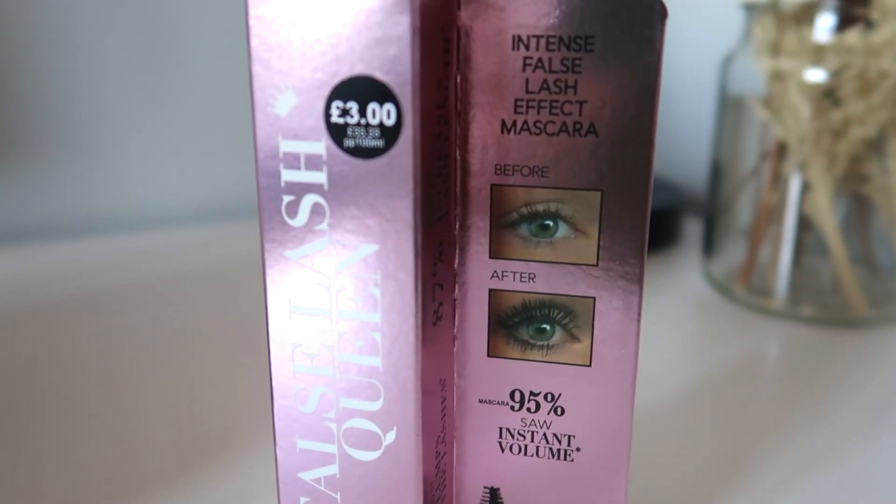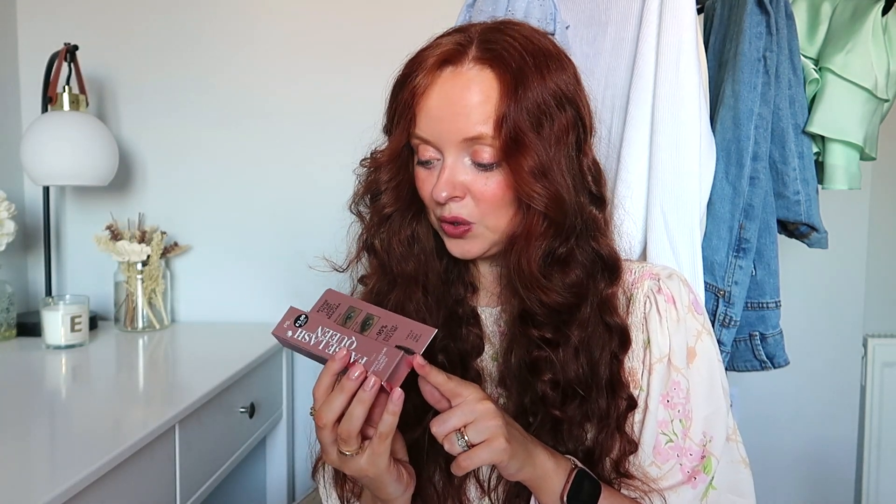The final item in this haul is something I haven't tried before — this False Lash Queen intense false lash effect mascara. It has a before and after on the packaging which looks really good, though that's probably just a marketing ploy. I have a feeling it might be a rip-off of something that's been going around on TikTok. It says 87% of users found it instantly increases lash length and 87% said it plumps the lashes. I thought I'd try it — I paid £10 for a different mascara last time and didn't think it was that great, so for £3 I can't complain.